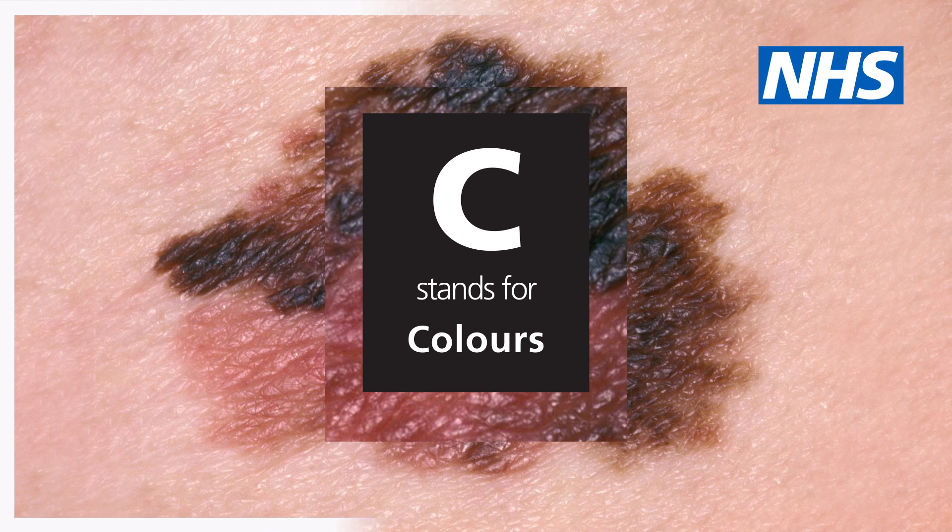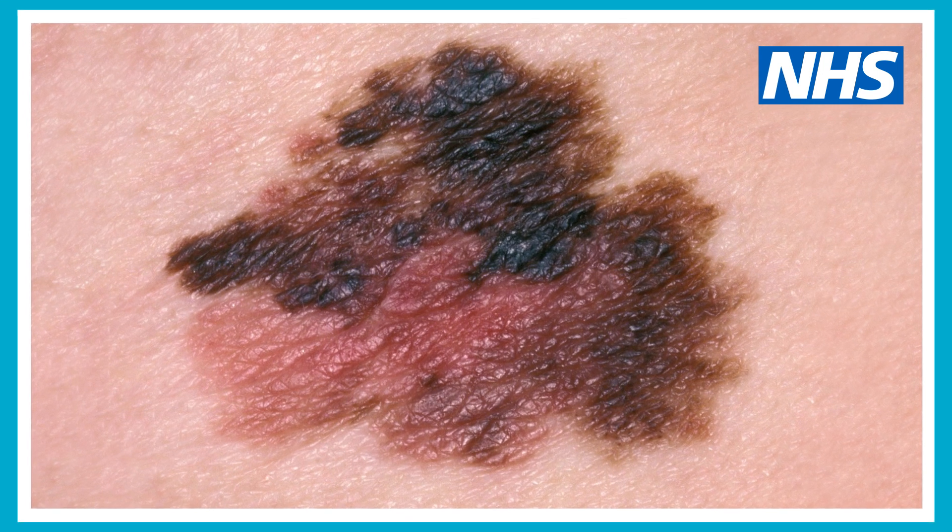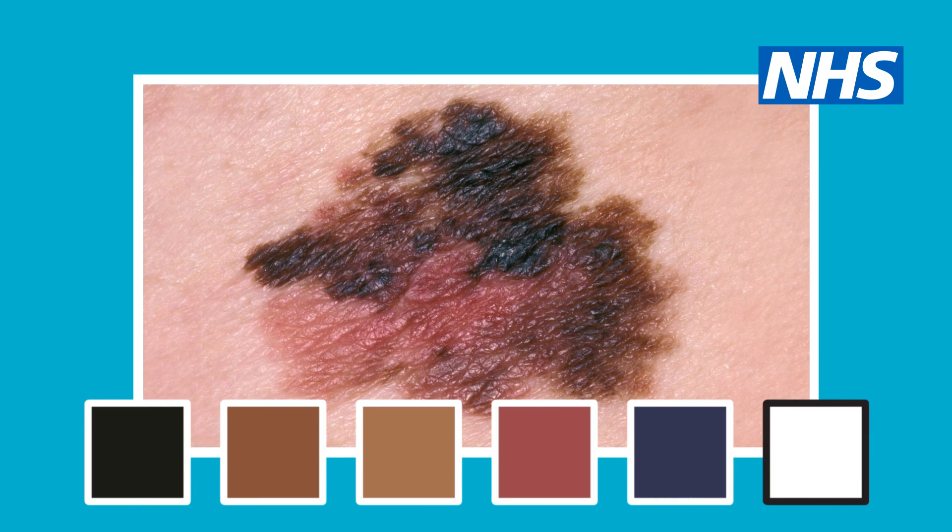C stands for colours. Melanomas usually have a mix of two or more colours.